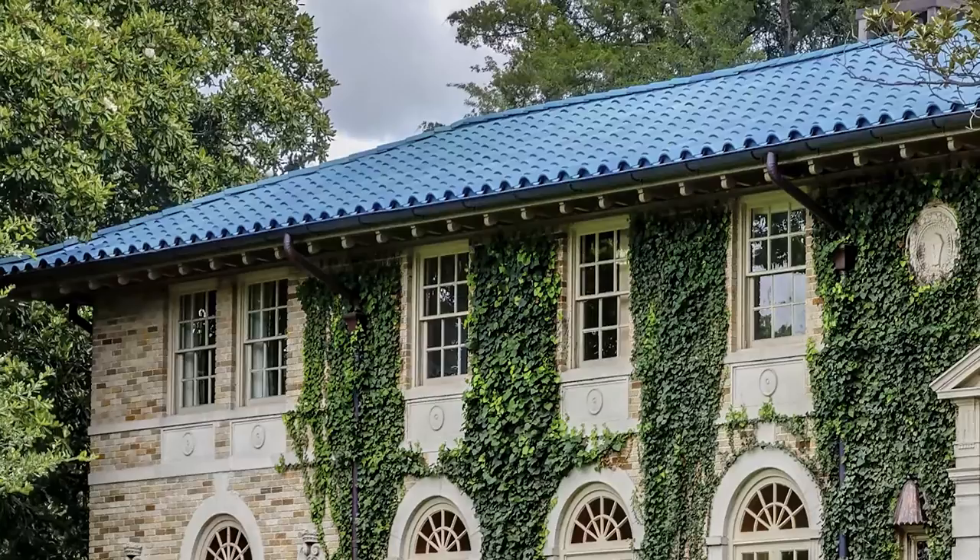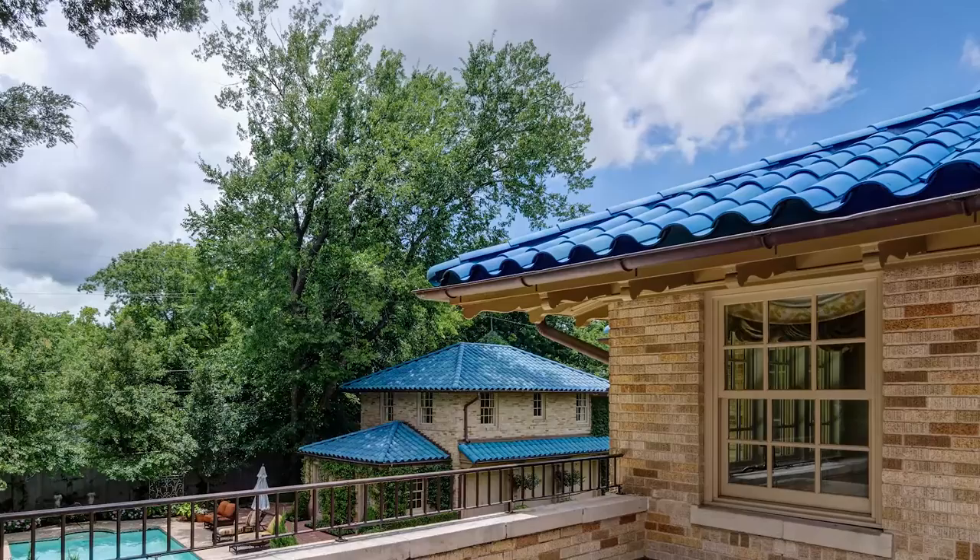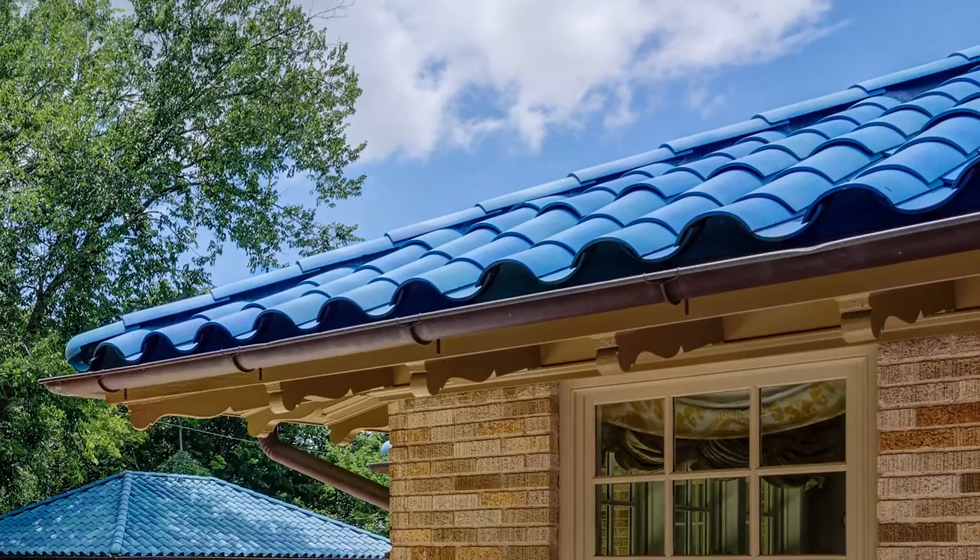This architecturally significant Italian Renaissance home is further distinguished by its blue tile roof. The tile, recently installed, was created by the original tile maker from the 1930s. Three shades of blue tile were used to achieve the vivid depth of color.